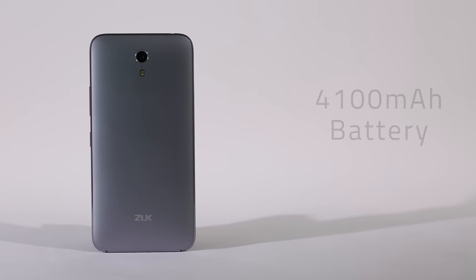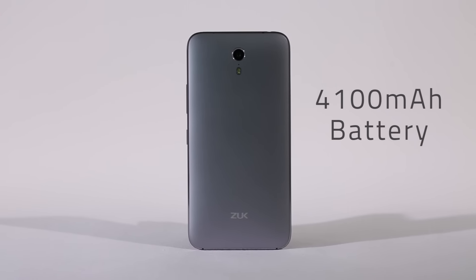There's also a 4100mAh battery in the Zouk Z1, which is good enough to power the phone for well over a day of use.